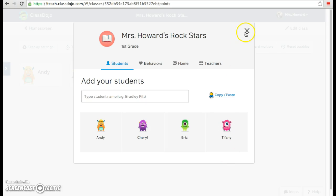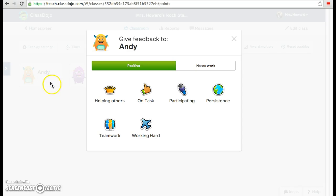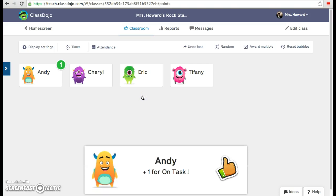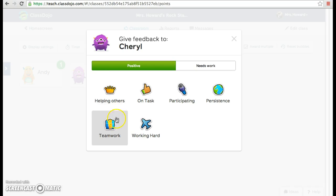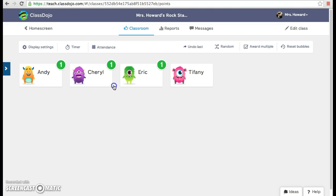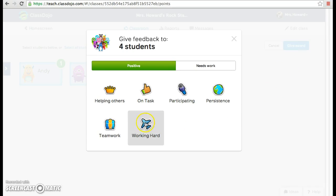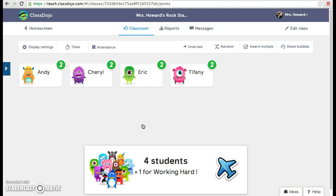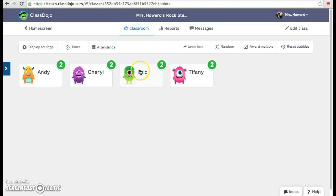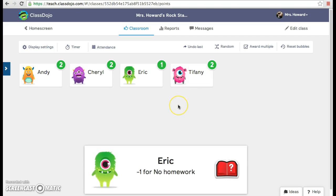So let's pretend this is the class. On a given day, you can earn points based on your behavior. Let's say that Andy was on task, so he'll earn that point. Maybe Cheryl had good teamwork with Eric, and I might notice that Tiffany is helping someone. If the whole class is doing something good, such as working hard, they can all earn points. On the flip side, if Eric didn't do his homework, he needs some work and he'll lose a point.